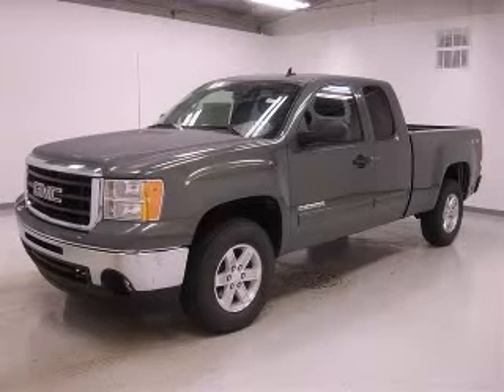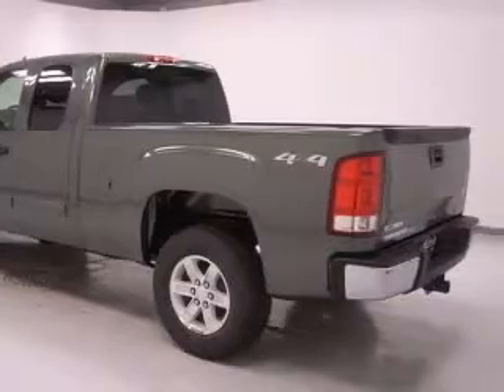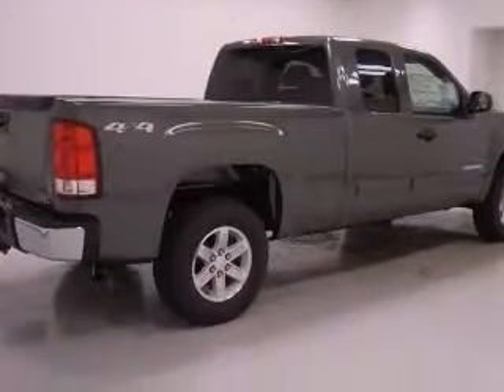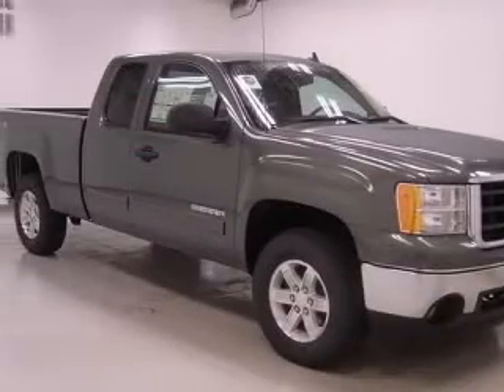We are proud to present this excellent new 2011 GMC Sierra 1500. This Sierra 1500 has a 5.3L V8 engine and an automatic transmission. This vehicle has a grey-green metallic exterior and includes the following options: